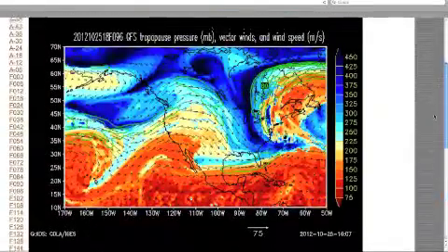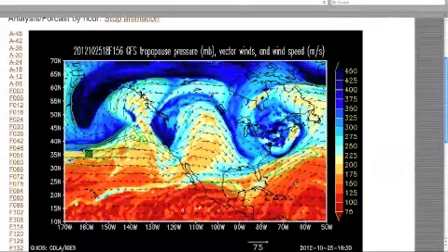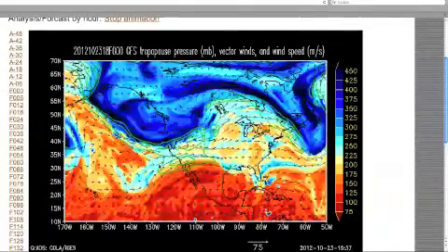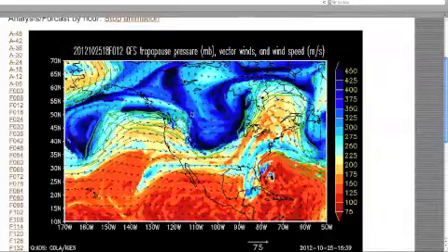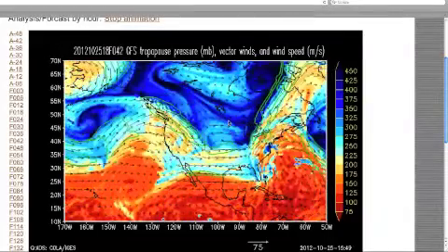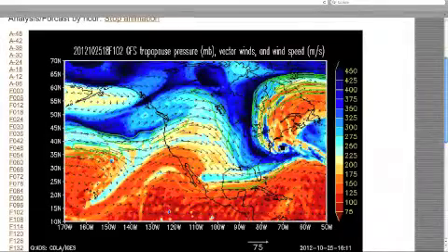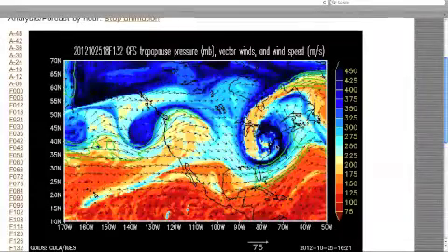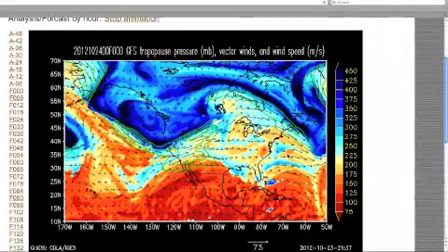Let's scroll up there. This is the tropopause. We haven't seen this for a while. Now you see something a little bit different here. This is the difference in temperature. The darker blue, the colder it is. You can see this cold front coming in right about the same time that that hurricane is coming ashore. So that is going to be a bad combination.